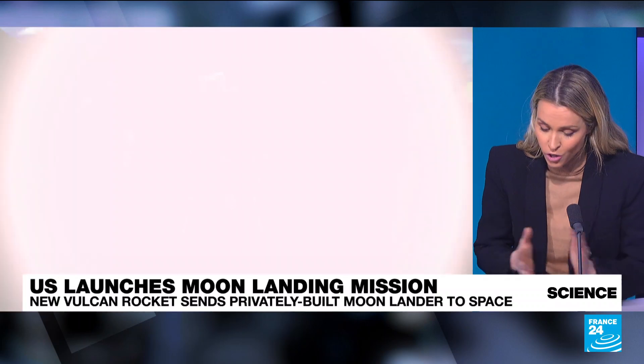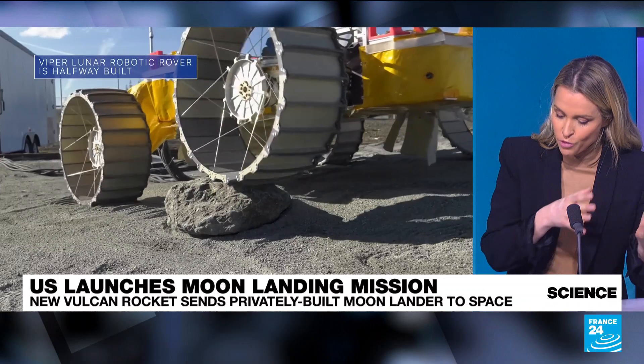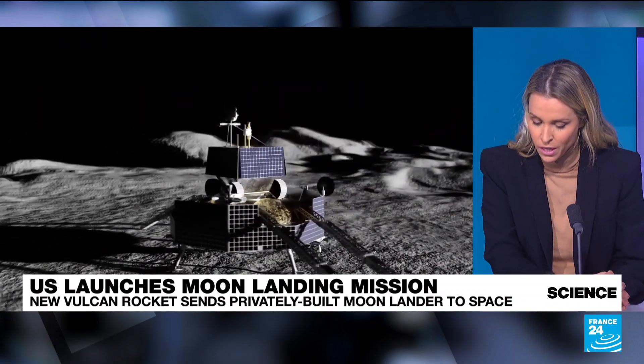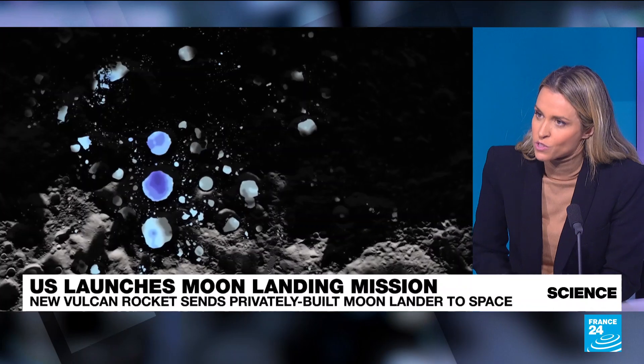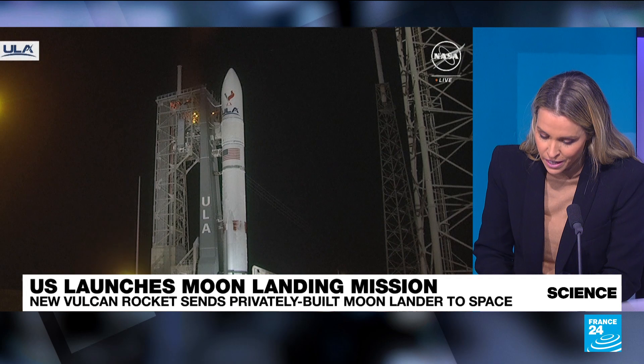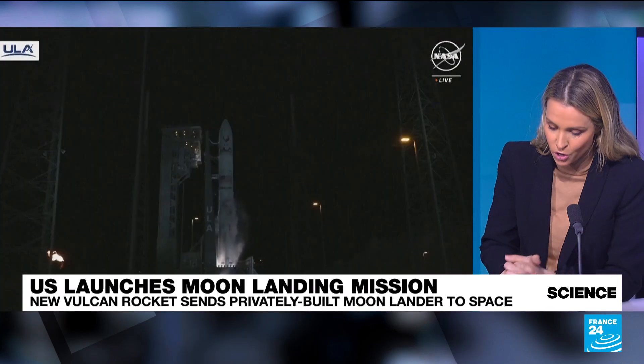There was a lot at stake. Another objective was to no longer depend on their former Russian engine supplier, so there was also a question of sovereignty. The Vulcan Centaur, as mentioned, launched this morning. Everything happened smoothly, and it carries on board a moon lander called Peregrine, which was developed by the American startup Astrobotic.